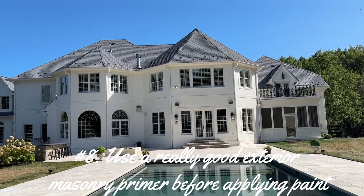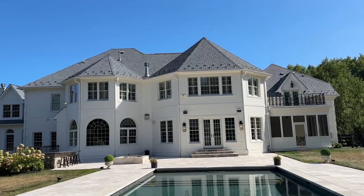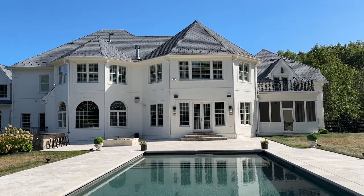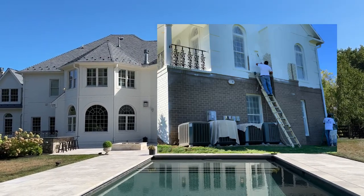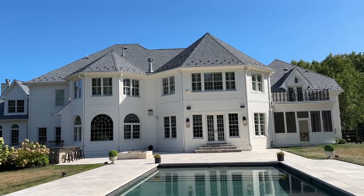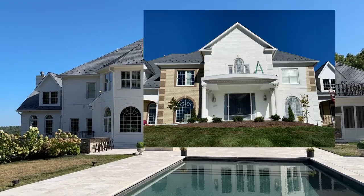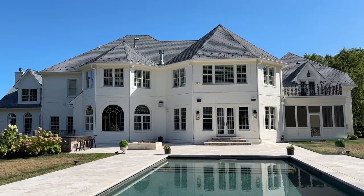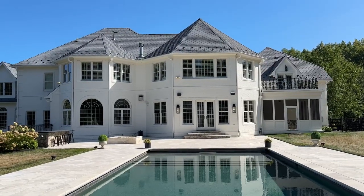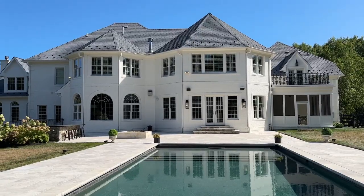Once the brick is completely dry, you want to use a really good masonry primer before applying the paint. My painters tinted the stark white masonry primer just a little bit with the Alabaster color. They also used a roller to get the primer to adhere really well on the brick. Spraying the primer on may not adhere as well — rolling it on the whole house gets it into all the grooves where the mortar is. That is the proper way to do it.